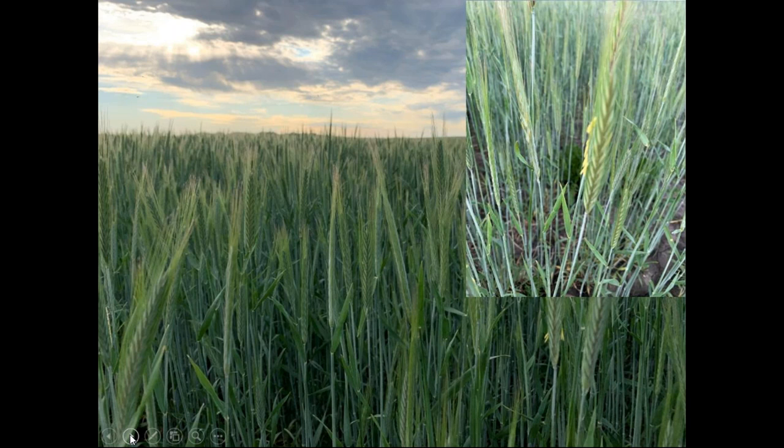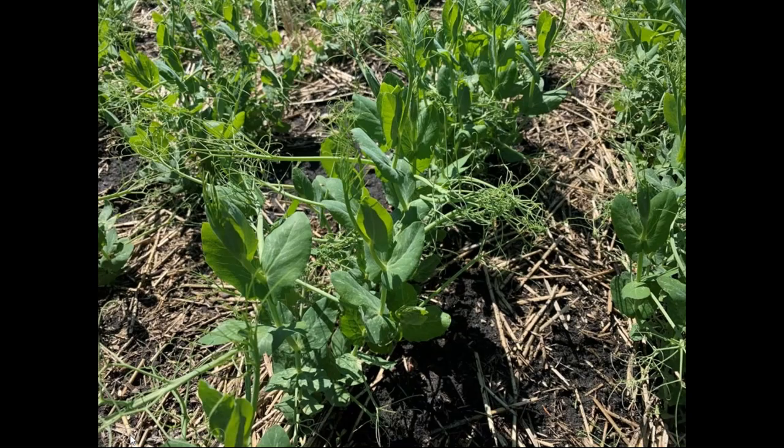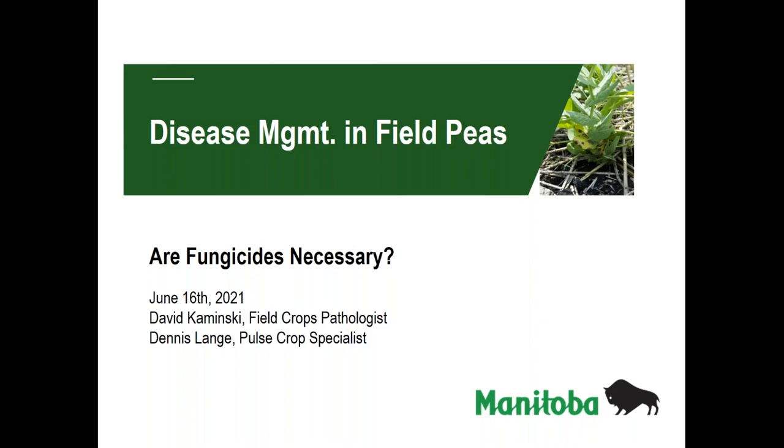With that, we'll turn it over to David, who will start his presentation on peas. Thanks for inviting me to talk about diseases in field peas and management, particularly with fungicides. I'm glad Lionel showed that precipitation map at the beginning, because that explains a lot of the alarming extreme values for fusarium head blight on the western side of the province. Most crops are not in a vulnerable stage yet, but that rainfall earlier has really driven the model to maybe overestimate the fusarium risk. Right now here in the Red River Valley, we are still kind of crushingly dry — a bit of a role reversal.